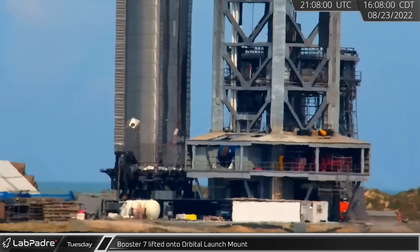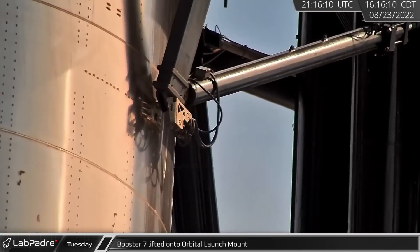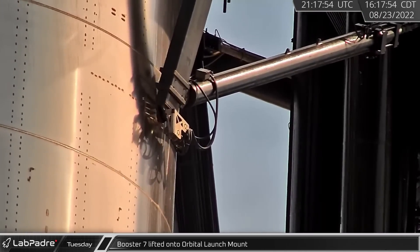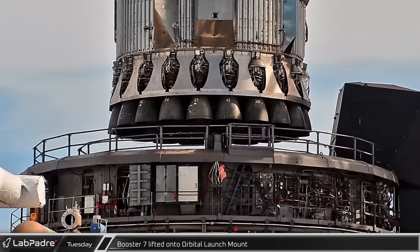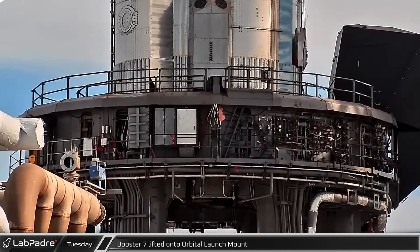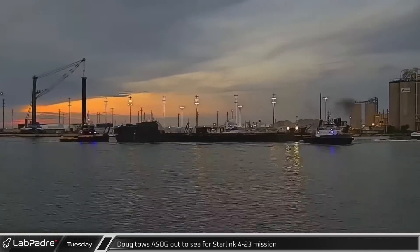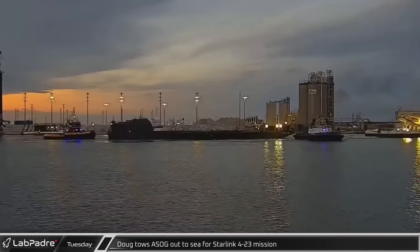The chopsticks slowly lifted Booster 7 as the stand alignment pins steadied the booster until it cleared the top of the clamps. Then the pins disengaged and the chopstick stabilizer arms engaged for the move to the launch mount. Back in Florida, the tug towed the shortfall of Gravitas back out to sea after just 10 hours in port.